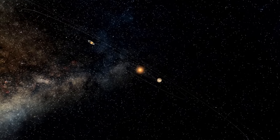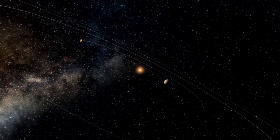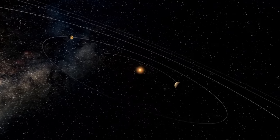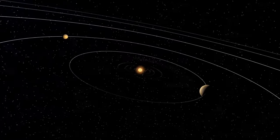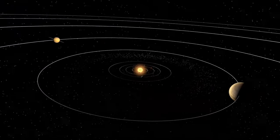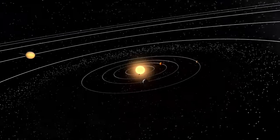Our solar system consists of our star, the Sun, and everything linked to it by gravity — like planets, dwarf planets, moons, asteroids, comets and meteoroids.